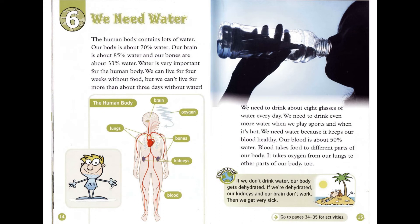We need to drink about eight glasses of water every day. We need to drink even more water when we play sports and when it's hot. We need water because it keeps our blood healthy. Our blood is about 50% water. Blood takes food to different parts of our body. It takes oxygen from our lungs to other parts of our body, too.